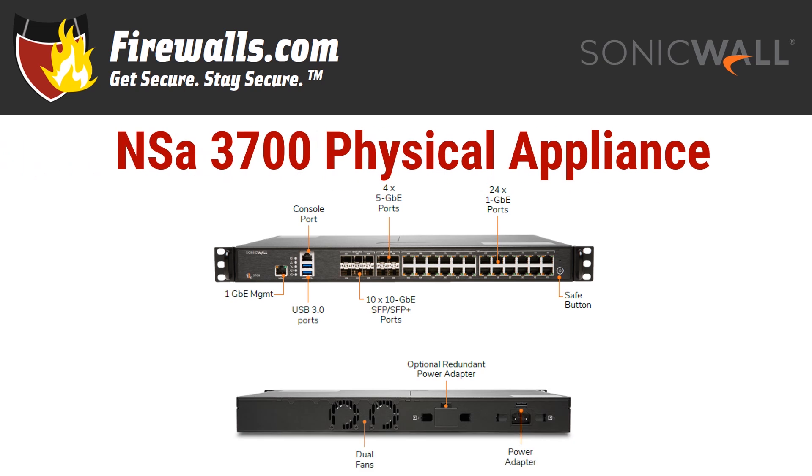Now time to get physical. This is a 1U rack mount device. It weighs in at about 10.2 pounds with physical dimensions of 16.9 by 12.8 by 1.8 inches. Because it is a rack mount appliance, you'll find just about all the action on the front of the device. From left to right, you have your 1-gigabyte management port, your console port, then two USB 3.0 SuperSpeed ports. Moving to the other side, we see where the high-speed connectivity shines with 10 ten-gig SFP+ ports, plus another four 5-gigabit ethernet ports. If that's not enough, you get an additional 24 gigabit ethernet ports for gig-speed connectivity of your network devices like switches, APs, high availability firewalls, and more. And there's the safe button on the far right as well.